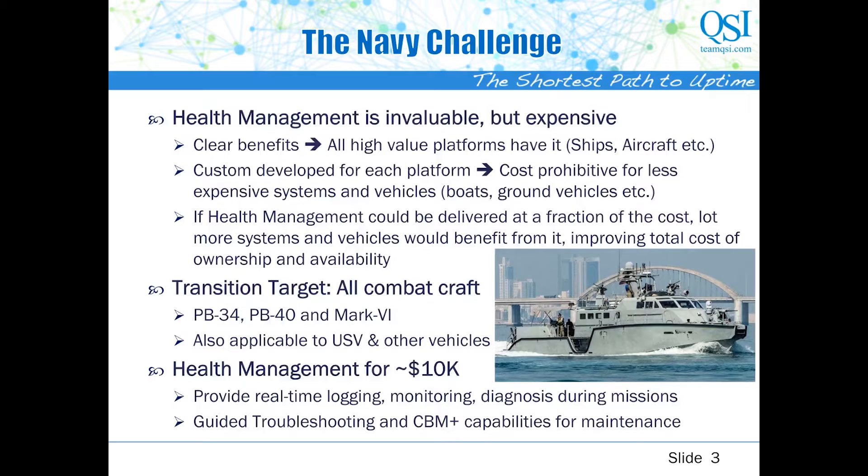In a Phase 2 SBIR funded by NAVSEA, we are doing precisely that. We are building a modular health management system based on industrial components that will provide real-time logging, monitoring, and health assessment during missions, and guided troubleshooting and CBM+ capabilities for maintenance. Our initial target is a 34-foot power boat, but we can easily extend it to 40-foot and Mark 6 power boats. This is also applicable to a variety of manned and unmanned surface and underwater vehicles.